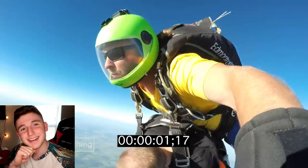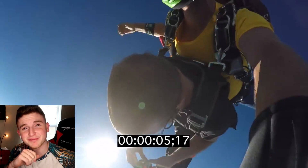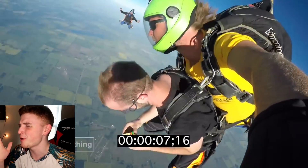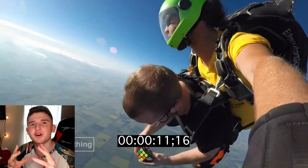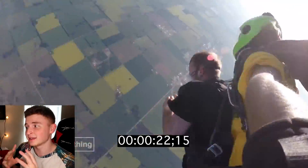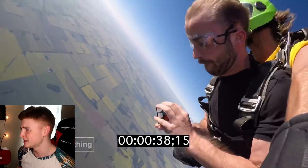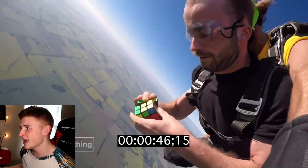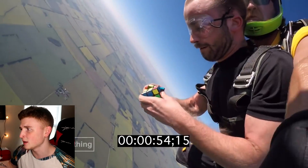This is actually insane — congrats to this guy for actually doing it. Skydiving and solving a Rubik's Cube. What I'm wondering is: how did it not fall out of his hand? Because I've been skydiving and there's no way I could keep a Rubik's Cube in my hand without it flying away. How are you doing this? And he does it in like 50 seconds or so.